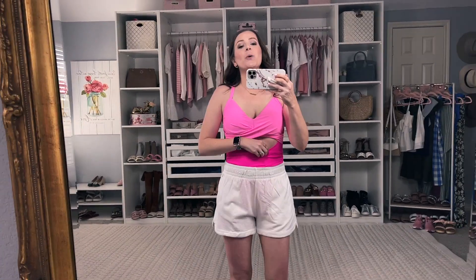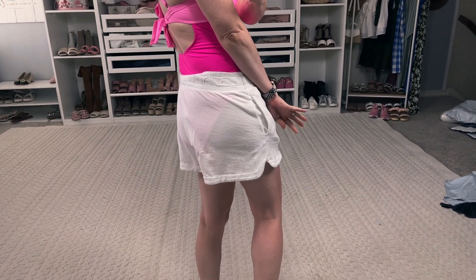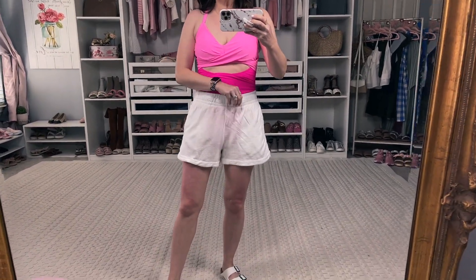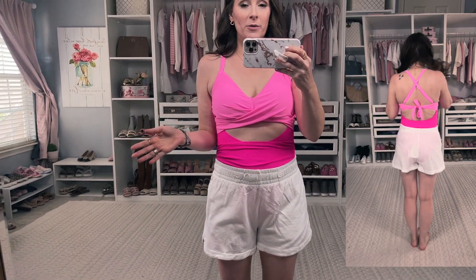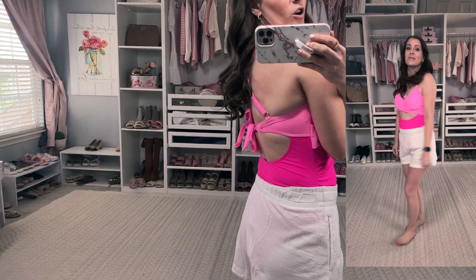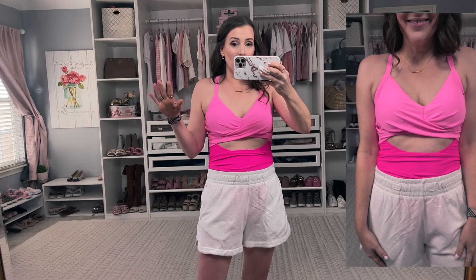The next couple of items came too late for the first part of the video, so I look a little different, but we're combining it all in one. This is my new favorite swimsuit — I will probably wear this all summer long. I absolutely love this one. The colors are gorgeous, pink is my very favorite. It's not too cheeky, which I really appreciate. I love the back crisscross and the little bow detail — this one is adorable. Definitely keeping it.